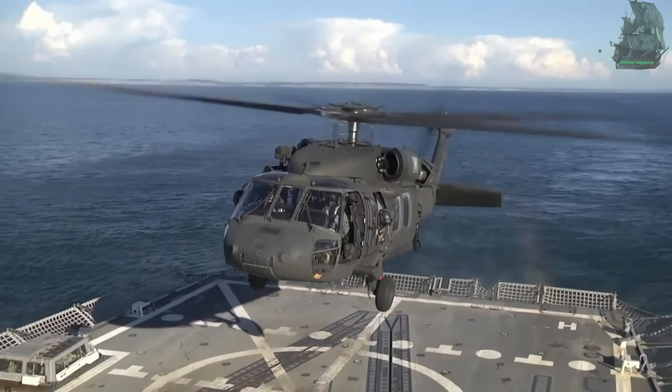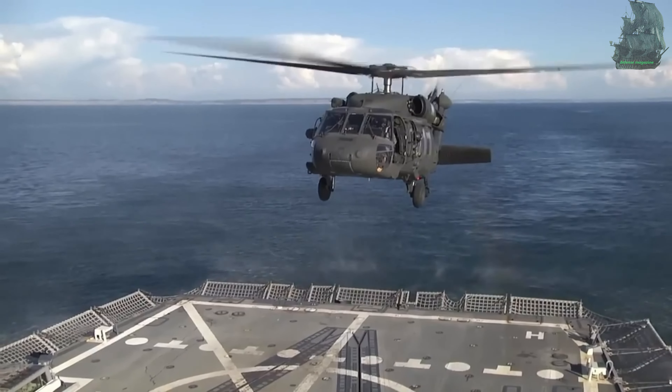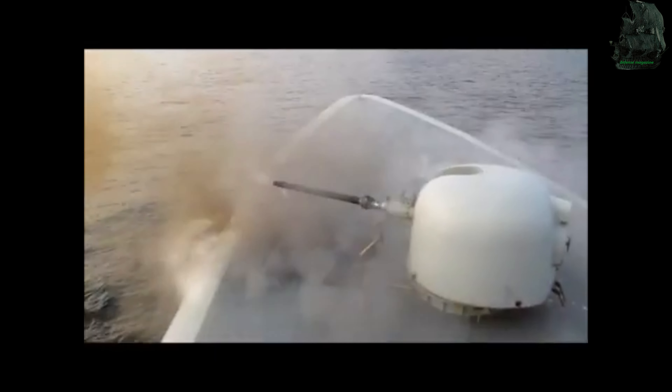The Gowind ship is capable of carrying one 10-ton helicopter, as well as unmanned aerial vehicles, unmanned surface vehicles, and unmanned underwater vehicles.